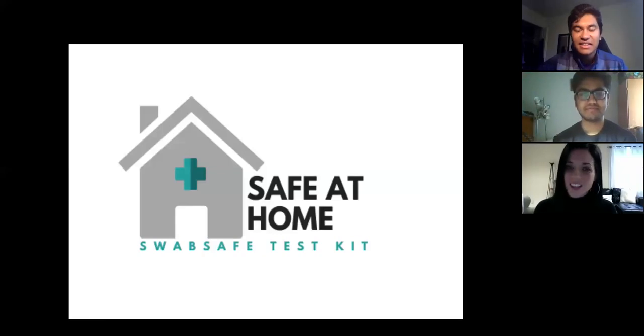Hello, everyone. We are Safe at Home, Swab Safe Test Kit. I'm Lindsey. I'm Shivam. I'm Anuval, and we're also here on behalf of Nuhash and our other team members.